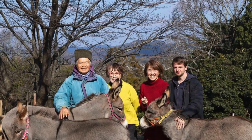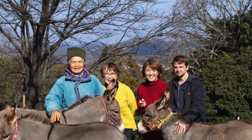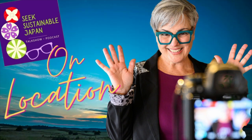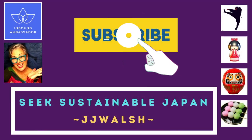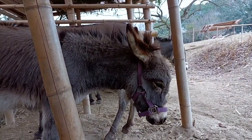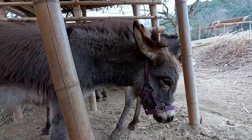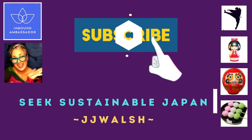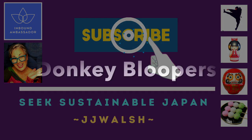Thank you so much for joining and thank you to Francois for the great tour. If you're ever in Onomichi and Hiroshima, definitely come and visit. Big thanks to Francois, as well as the owners Taiji and Junko, for showing me around their fun donkey farm. It's wonderful to see how well the donkeys are being taken care of — a great facility for kids of all ages to learn about animals and enjoy nature. It's only 20 minutes from Fukuyama, Onomichi, or Tomonoura, and 90 minutes from Hiroshima City. Find out more at donkeyparadise.jp or on YouTube, Twitter, Facebook, or Instagram. Thanks for watching — don't forget to subscribe, like, comment, and share. Have a great day!